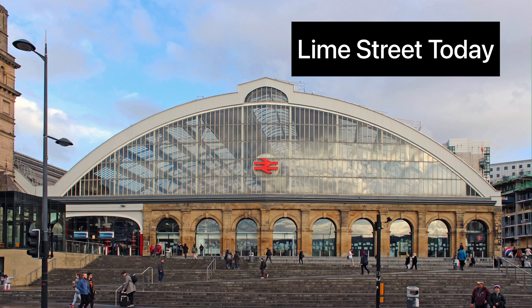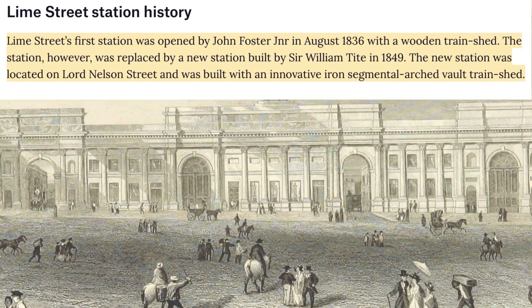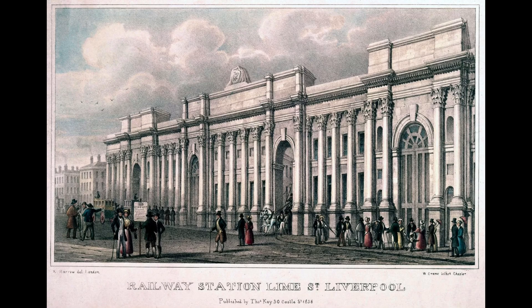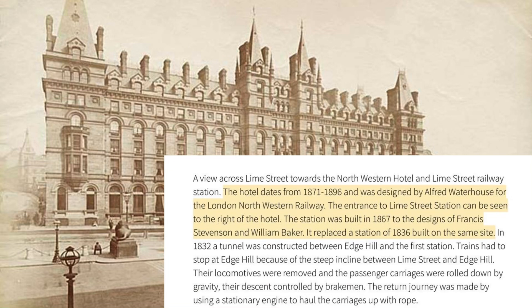This is what Lime Street Station looks like today. But this is apparently how it looked in 1836 — and here it says it had a wooden train shed. Does this look wooden? Look how ornate the station is, how tall those archways are, and all of the pillars. This station was reportedly demolished and replaced by a new station in 1849 — however, I have found conflicting stories about this, with one website about the Northwestern Hotel placing a new station build in 1867.